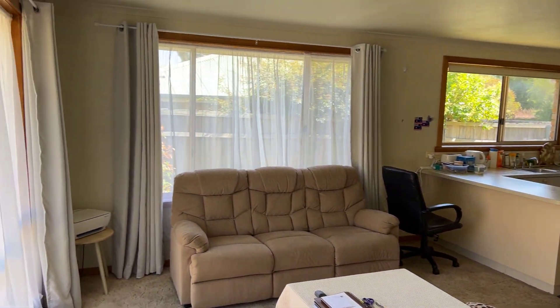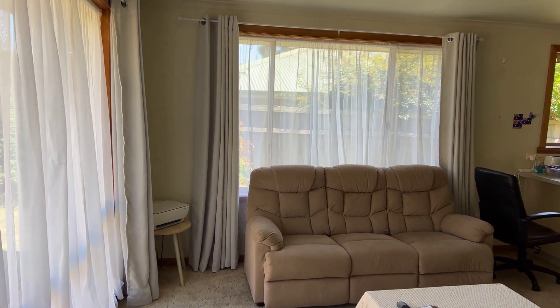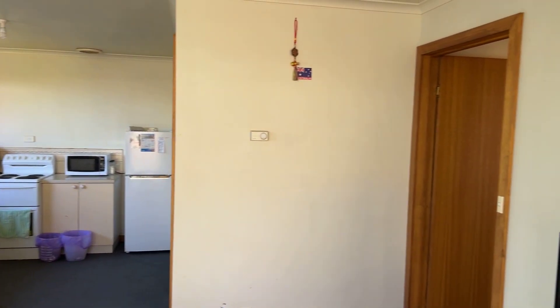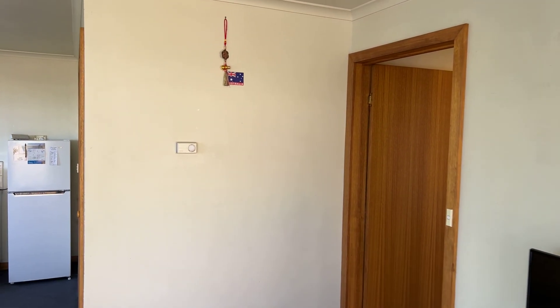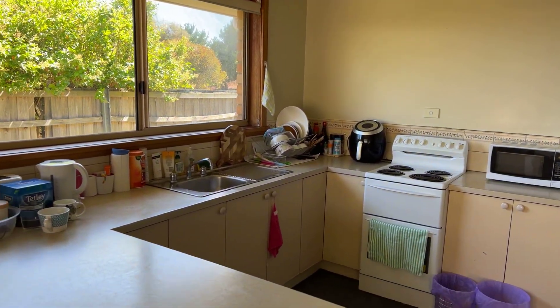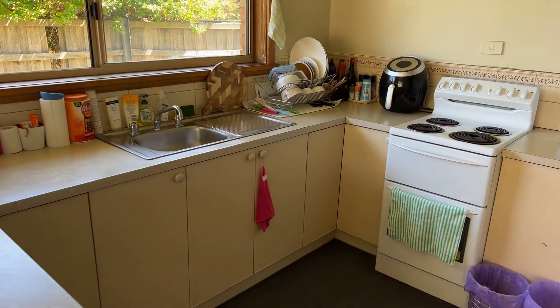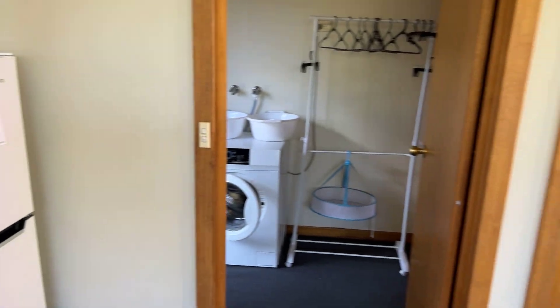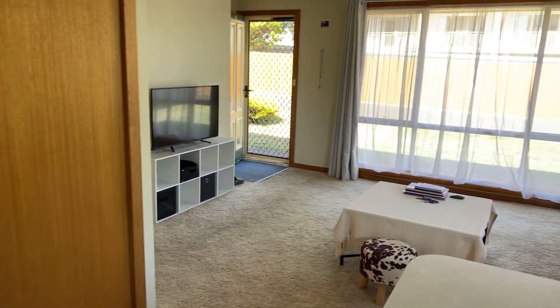Step inside. Kitchen, kitchen, dining, living area. Good space. Nice neat kitchen. It's in good nick basically.